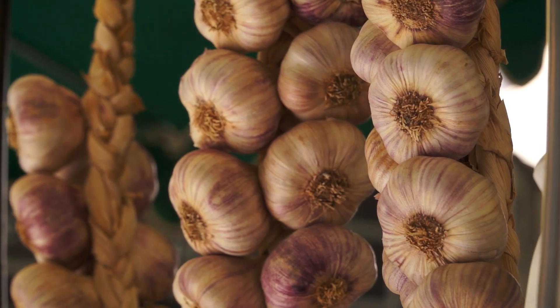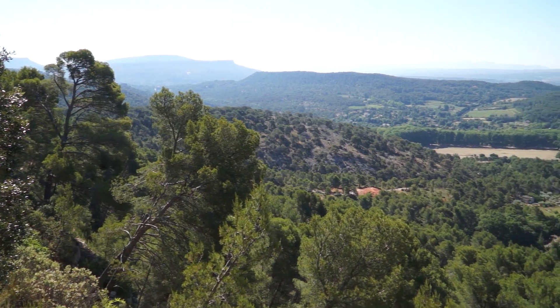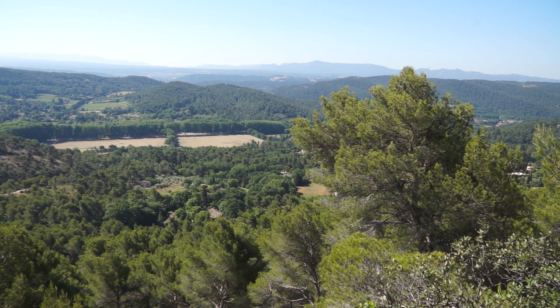Welcome back to Aix-en-Provence. If you haven't seen the first video of Aix, you can check it out here. Our first stop in the video is Bibimus Quarry, where I meet a very interesting artist.